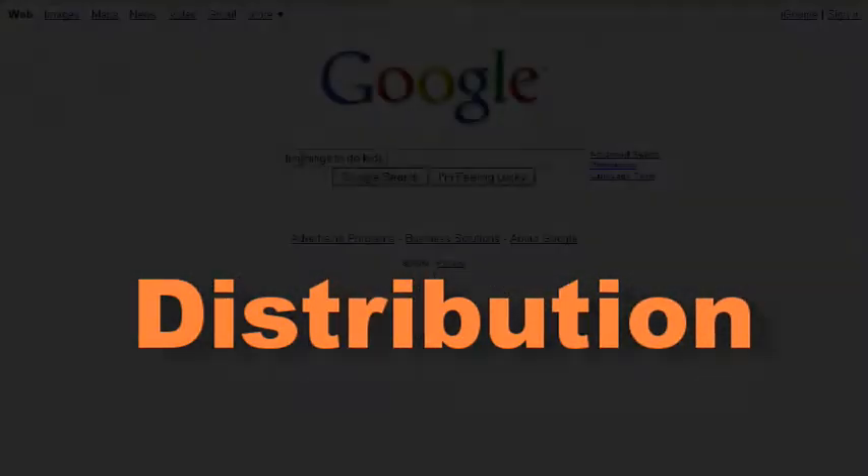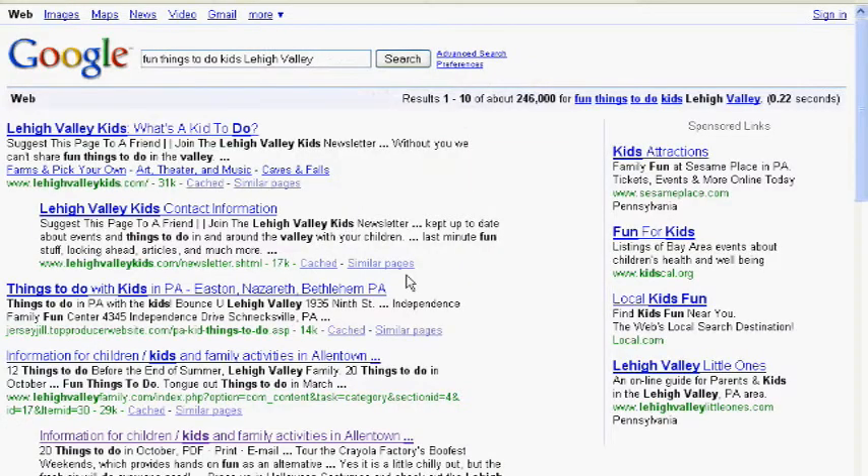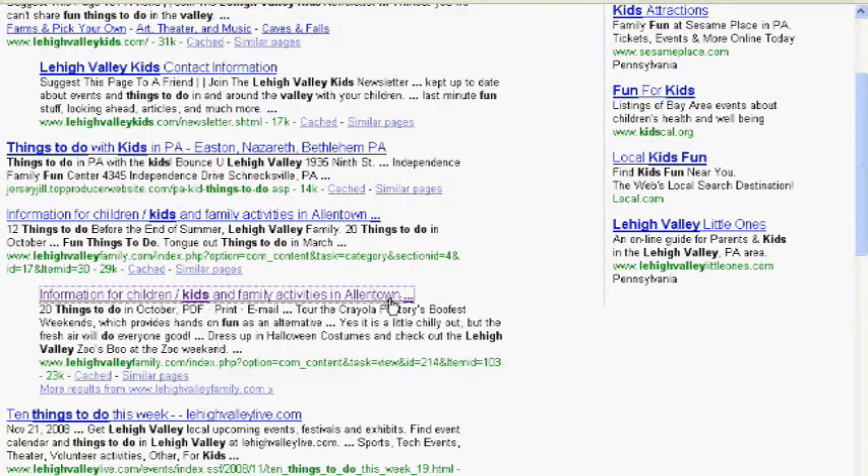This is called search engine optimization, or SEO. SEO is web design tools and practices to increase the probability that your website is found.